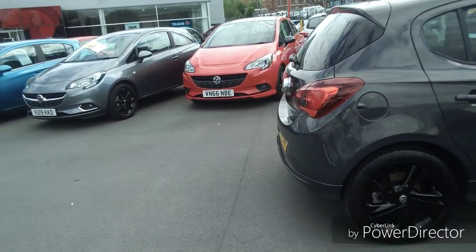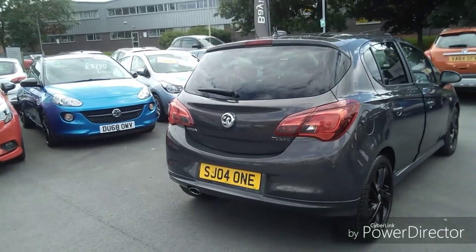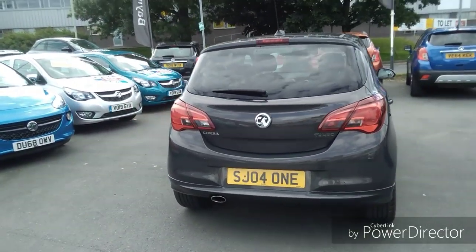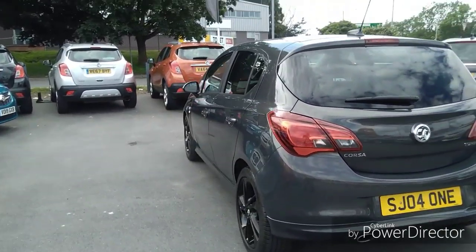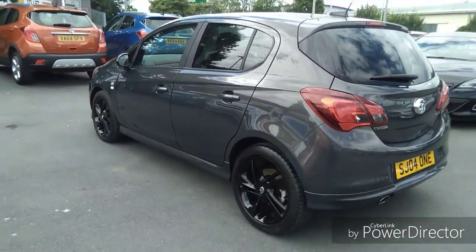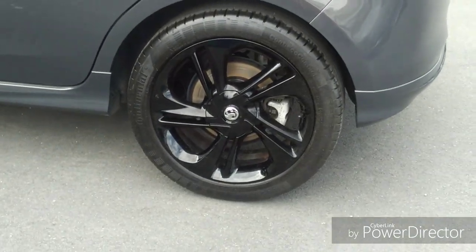As we move around the car into the rear, as you can see there are fog lights built into the light fitment area. Coming around to the passenger side, it comes with 16 inch alloy wheels finished in black to give it the more sporty look.